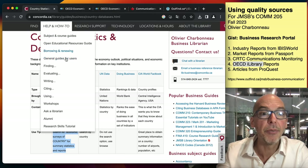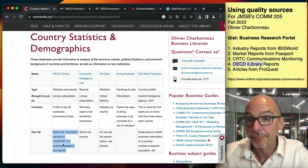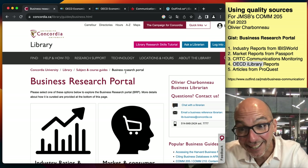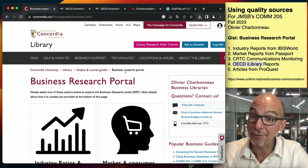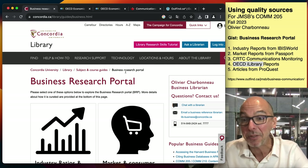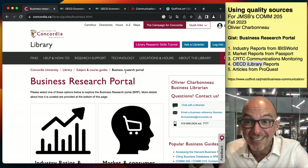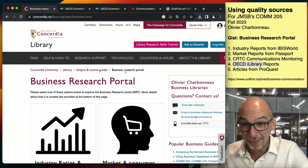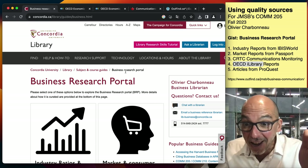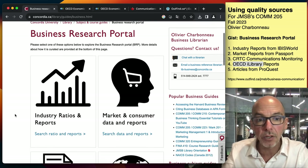By now you have a lot of insight about specific industries and markets in Canada. You've read the IBISWorld report, the Passport report, the CRTC Communications Monitoring Report, and now you have a whole snapshot of the Canadian economy. But it's not done — there's always more. What I want everybody to use next is ProQuest.